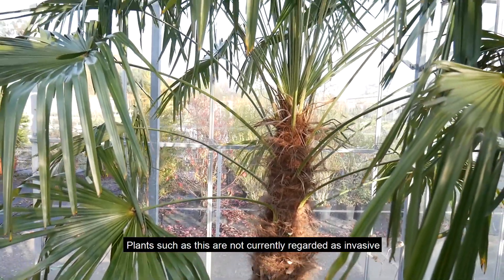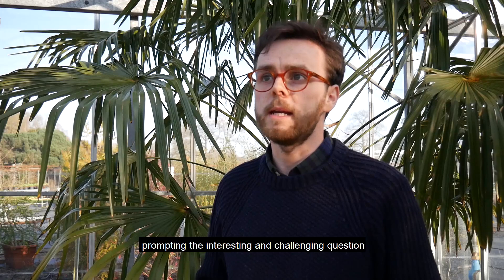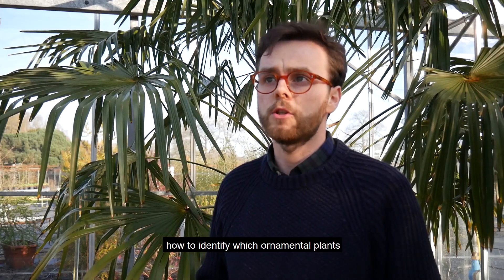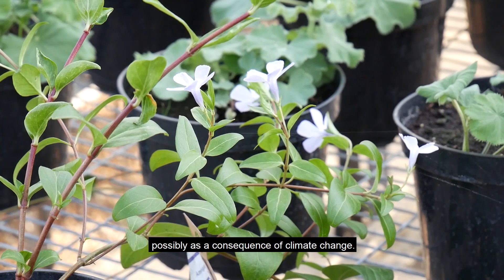Plants such as this are not currently regarded as invasive, prompting the interesting and challenging question for me: how to identify which ornamental plants might become invasive in the future, possibly as a consequence of climate change.